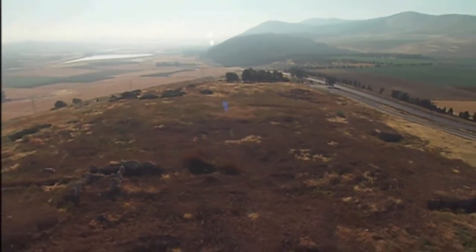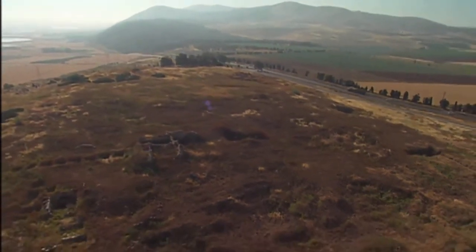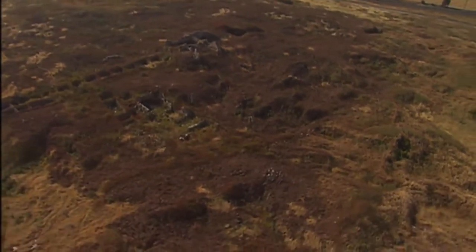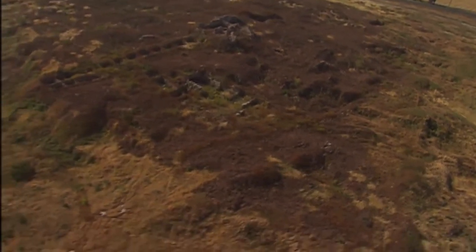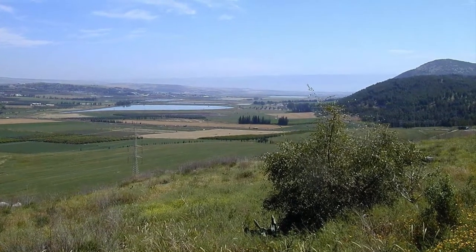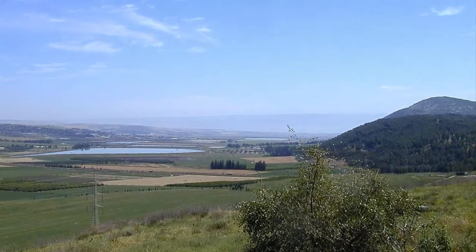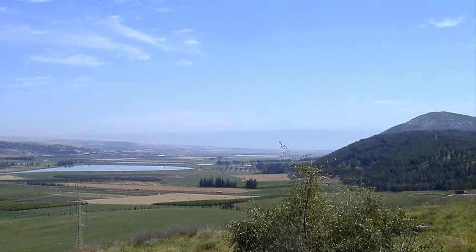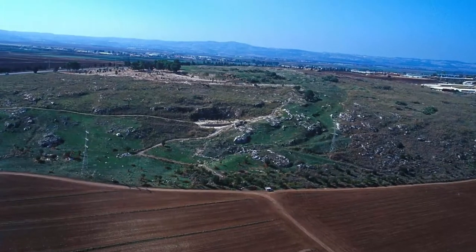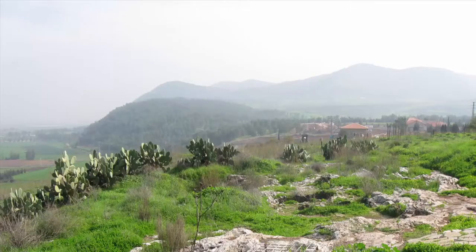That's Mount Gilboa in the background. The Tel has been excavated but there's less here that we'll look at. We will notice the location, because for Ahab that was why his palace was here — it was the beauty of the place, the water supply, and the fertile land around. That's caused him to make this his new capital.